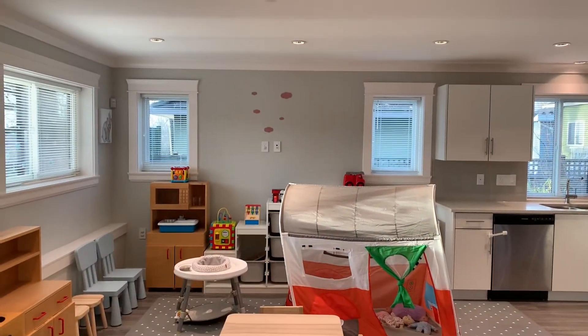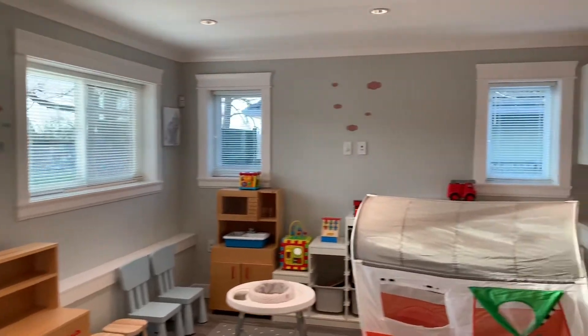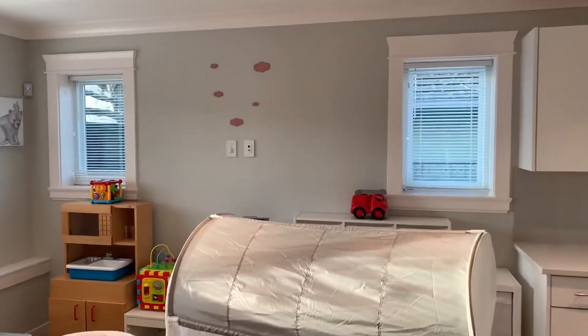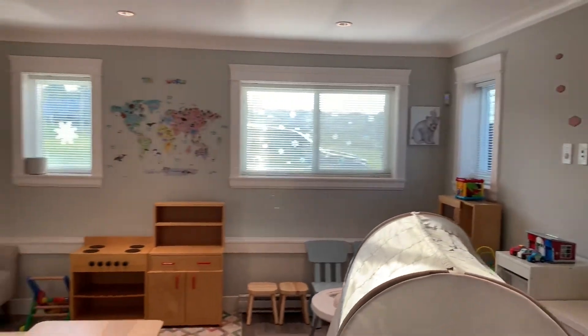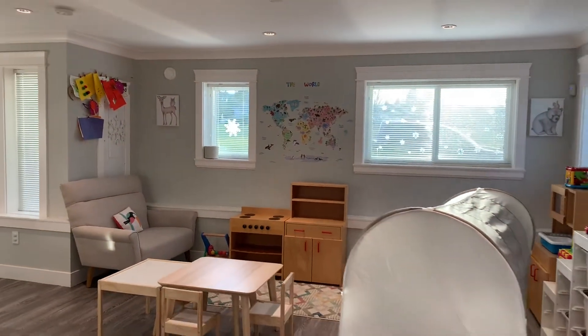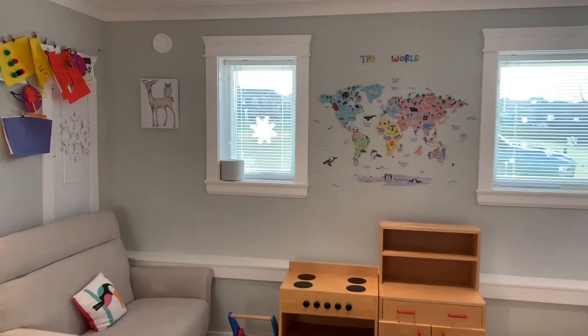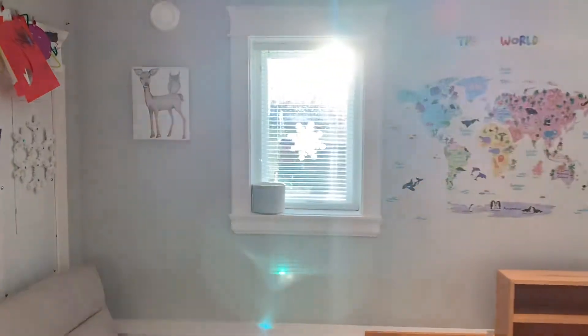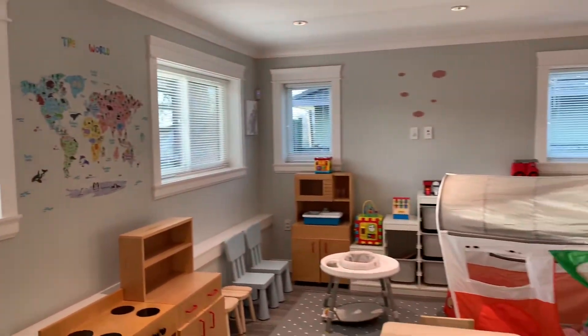If you'd like to put the TV right there, it's fitted for that — there's a cable up there already. Lots and lots of natural lighting coming in. In the back, there is nobody across from you, so you get this amazing park view, which I will show you when we get up there.